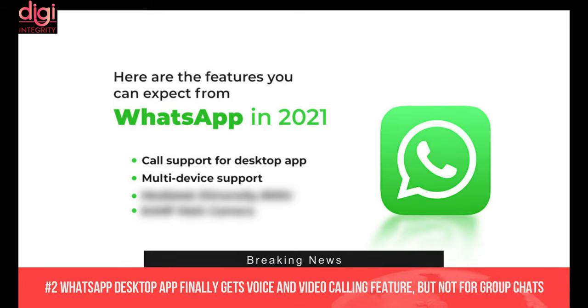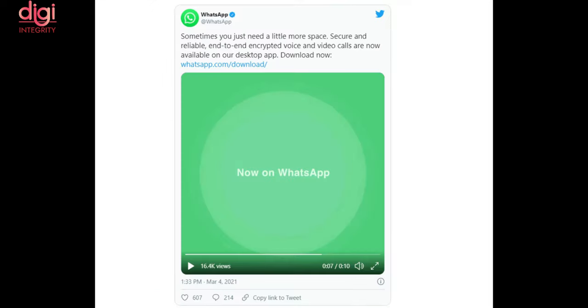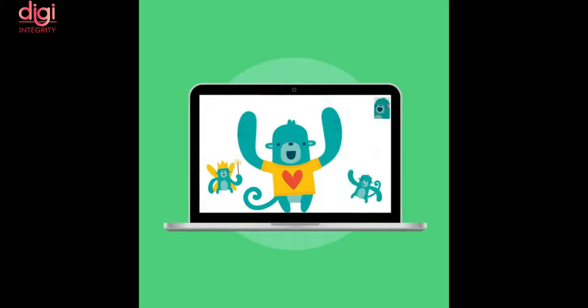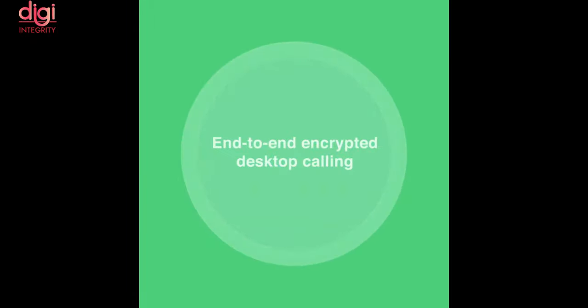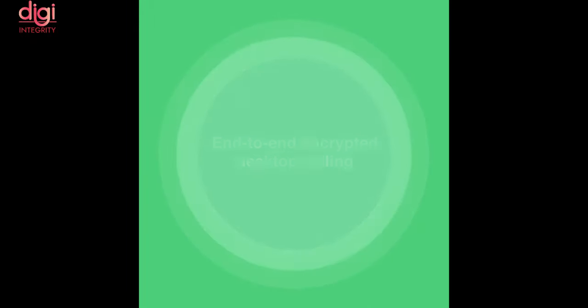WhatsApp has launched a new feature on its desktop application. Finally, they have added a voice and video call feature, though not for group chat. WhatsApp explains the video call feature on the desktop app will support both portrait and landscape orientations. The video appears in a resizable standalone window on a computer screen, and WhatsApp desktop video and voice calls are end-to-end encrypted.